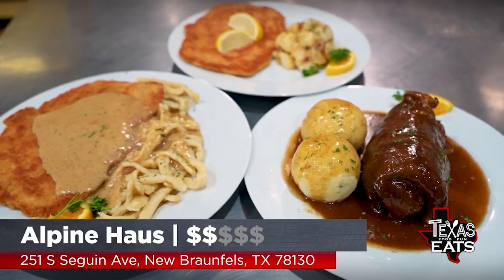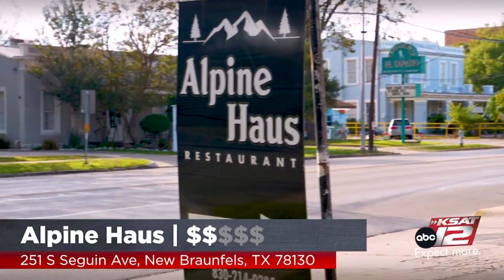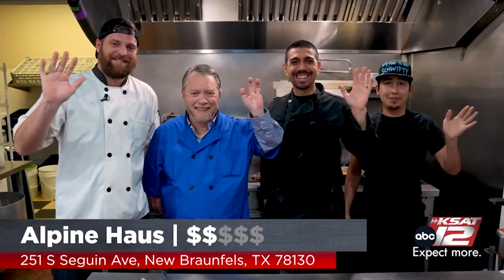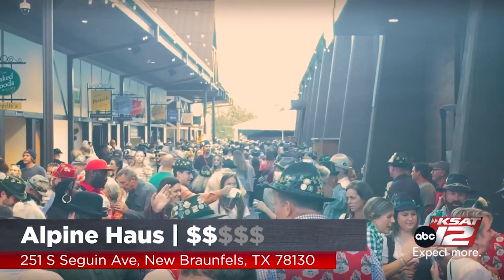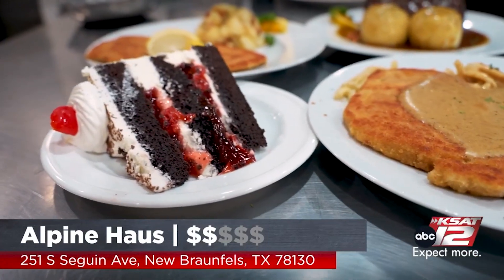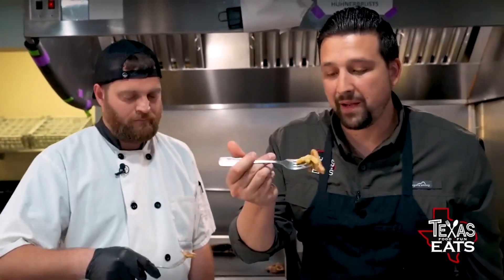Jay, thank you so much for showing us how you make this traditional German dish. Alpine Haus — address on the screen — come check them out during Wurstfest, or even outside of Wurstfest when you're in New Braunfels; it's a great spot to stop for dinner. Let's get dessert! Look how fork-tender that is — you don't even need a knife. Cheers to you, sir — all right, that's the bite.